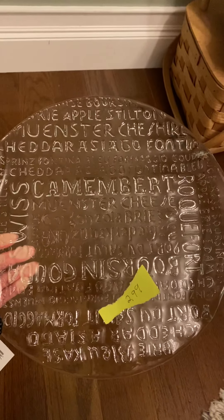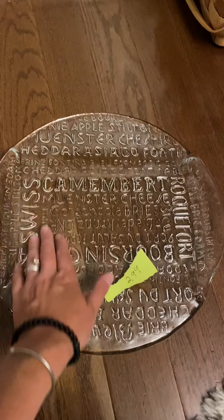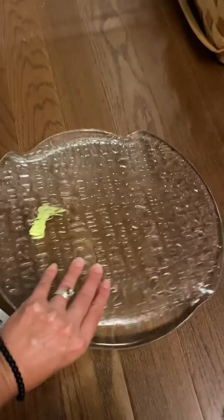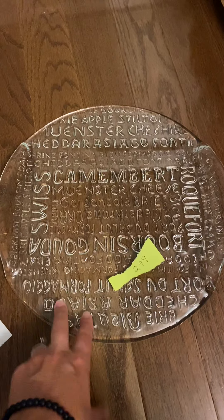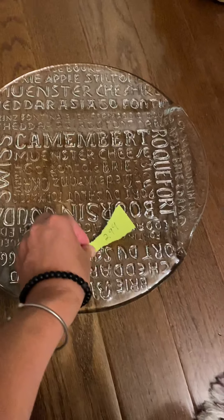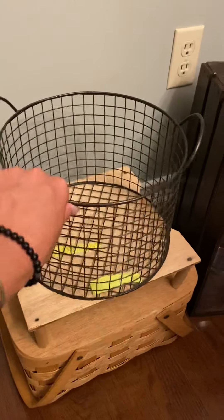I found this really awesome cheese plate. As you can see, it looks better down here. It has the names of different types of cheese on it. It's actually flat on this side, but then on the reverse it's bumpy with the words. I don't know where this came from — I haven't done the research yet. I do want to look into who sold this product because it's a very, very nice, very heavy product. I was pleasantly surprised that I only got this for $2.99.